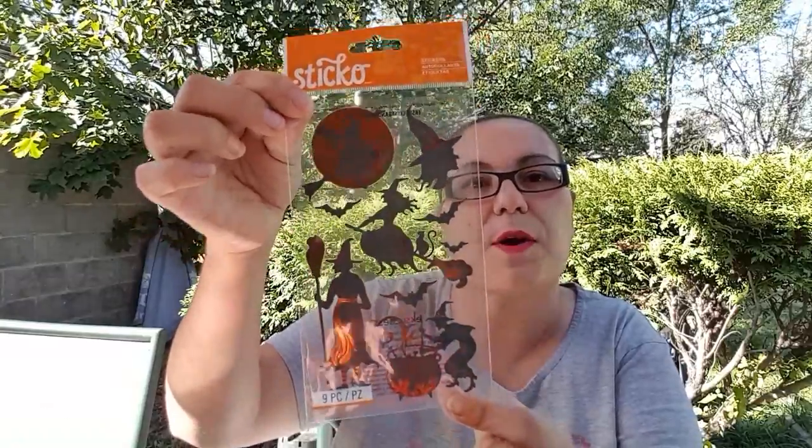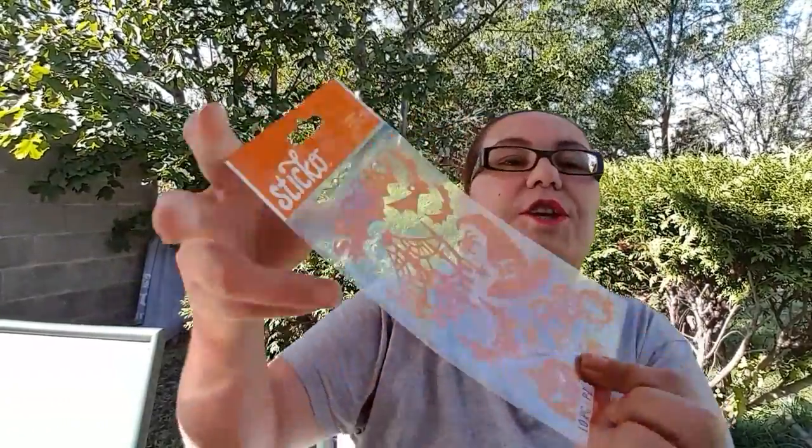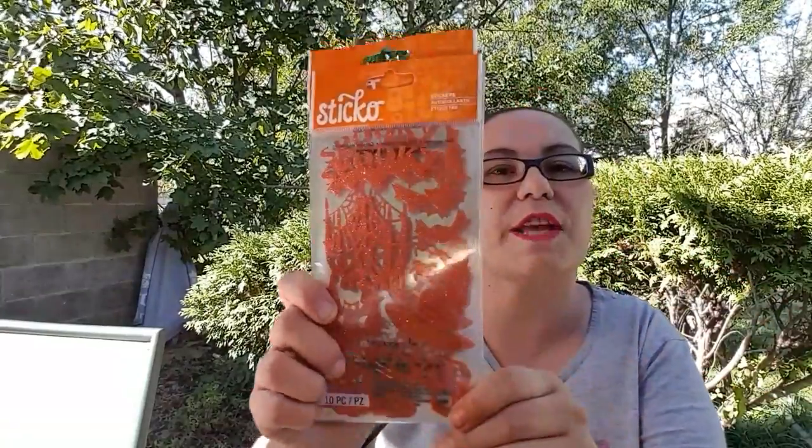From Dollarama, it's mostly stickers. I picked up the Stickle stickers — the witch in orange foil background — and I got four of those. I also found new ones I'd never seen at Dollarama before: orange glitter stickers that say 'spooky' with witch hats. I picked up eight of those to send for friend mail and use in my Halloween pocket letters.